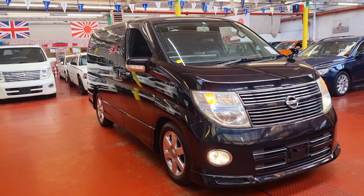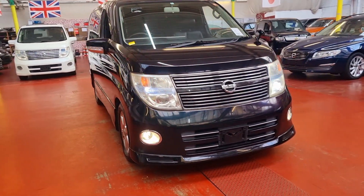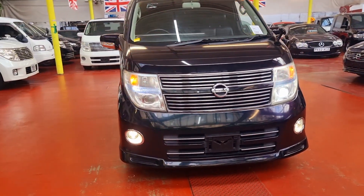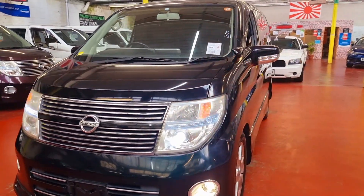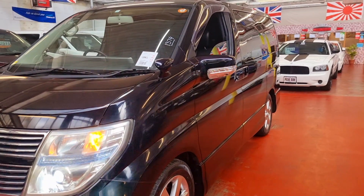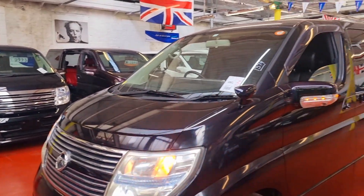We have around 10 Elgrands just turn up, so they will be up on the internet as soon as we can with all the videos. Meanwhile, you can visit our website, which is jabcarfinder.co.uk, to see all the current Elgrands which are still available for sale.